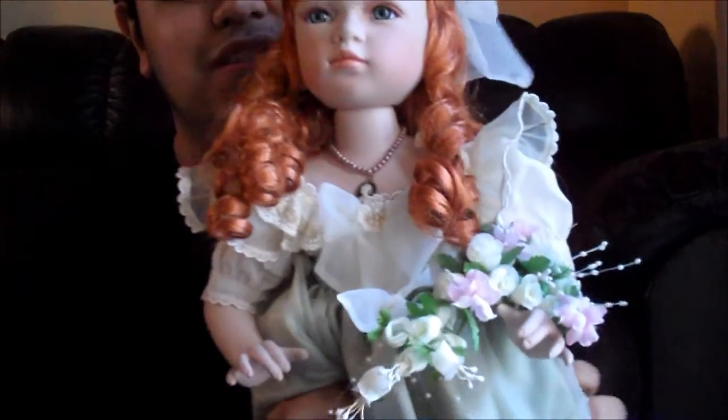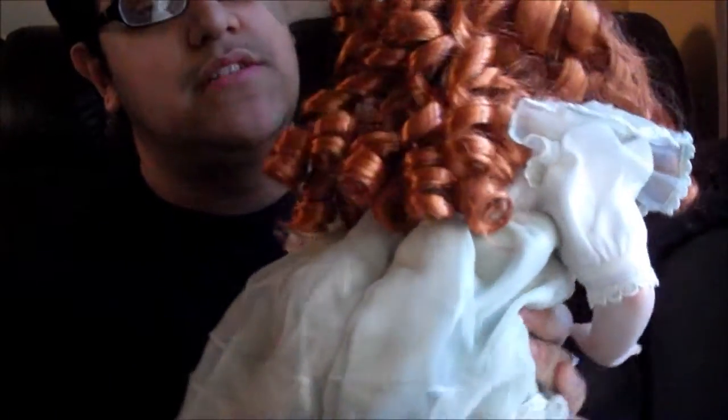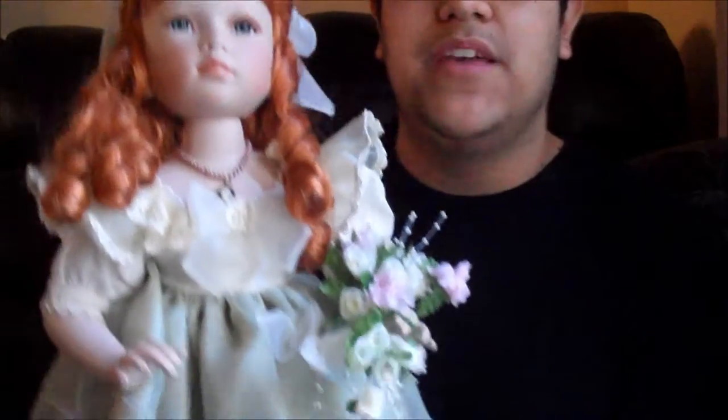And she is right here — I hope you guys can see her well. She is stunning. She has the most beautiful red curls that I love so much. Here is the back of her head.